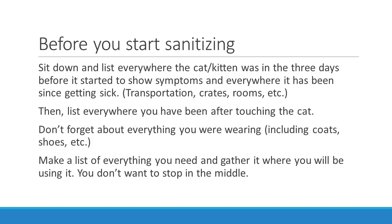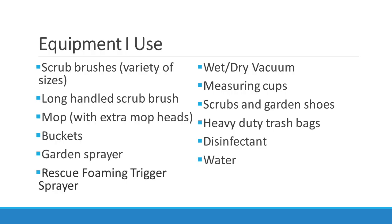Before you start the whole sanitizing process, sit down and list everywhere the cat or kitten was in the three days before it started to show symptoms and everywhere it has been since getting sick. Think of transportation crates, rooms, etc. Then list everywhere you've been after touching the cat — what rooms in your house. Don't forget everything you were wearing, including coats, shoes, etc. Make a list of everything you're going to need and gather it before you begin. You can't stop in the middle of this.